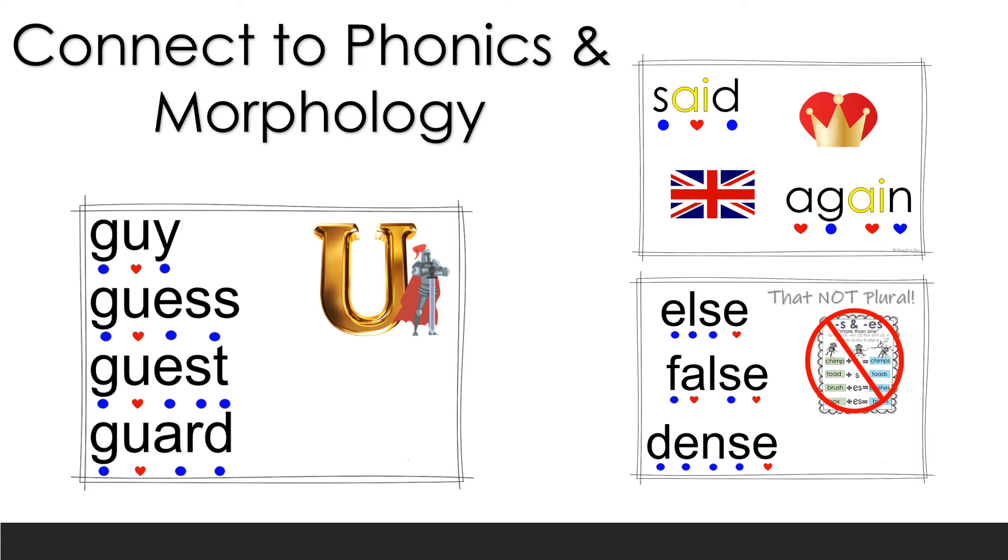The first thing we did was connect to phonics and morphology. For example, looking at the words 'guide,' 'guest,' and 'guard' — it makes no sense why there's an extra U there, right? It feels irregular, and we'd just say that's the heart part, you have to memorize it. But if you dig deeper, that U is there to keep the G hard. Without it, the following letter would make that G soft — so it would say 'jai,' 'jess,' and 'jest.' We know that in the hard and soft G pattern, a G followed by a U makes its hard sound.